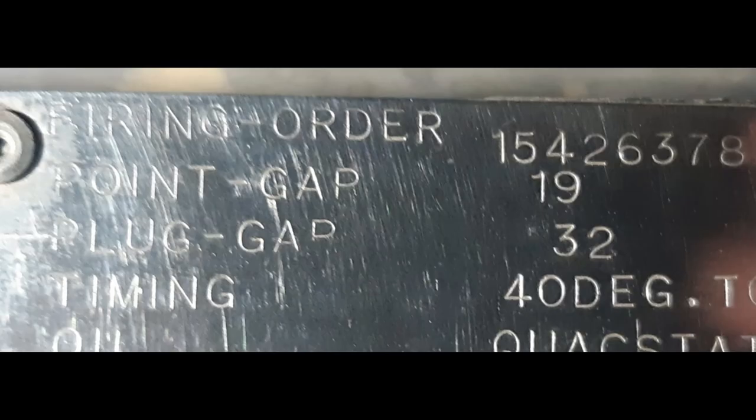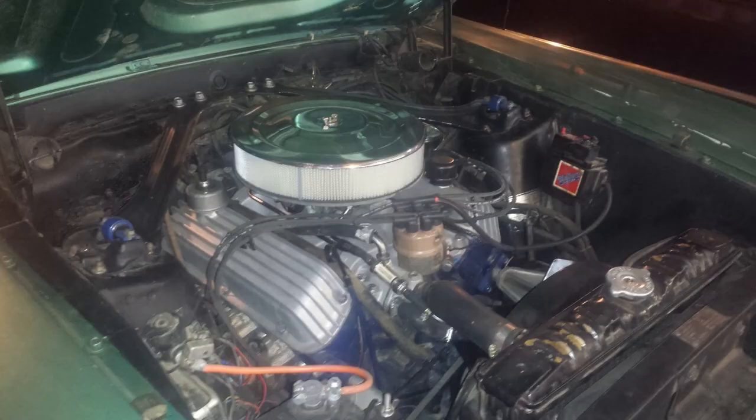We've been told by members of the CCOA, KTL, and other restoration experts to make sure we leave that plate in place as part of this Cougar's unique history.